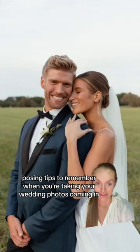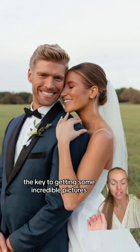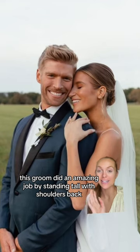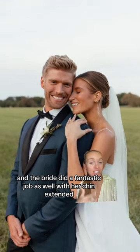Closing tips to remember when you're taking your wedding photos. Coming in at number one is posture. The key to getting some incredible pictures all lies in the simple details of posture. This groom did an amazing job by standing tall with shoulders back, and the bride did a fantastic job as well with her chin extended.